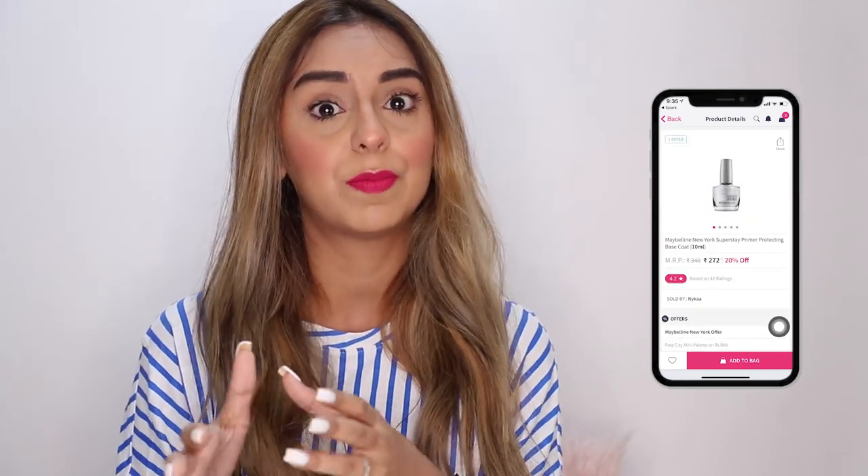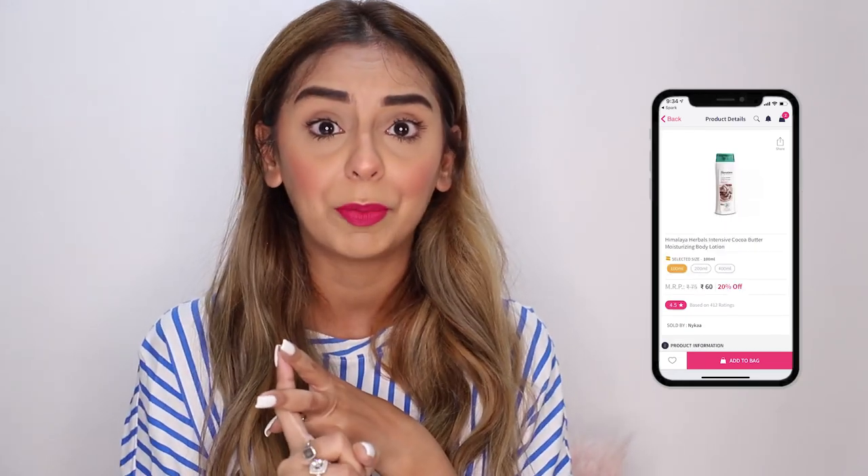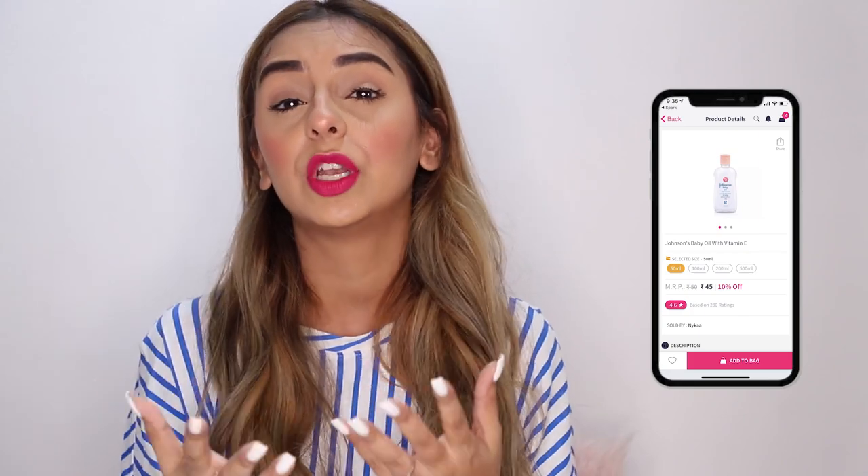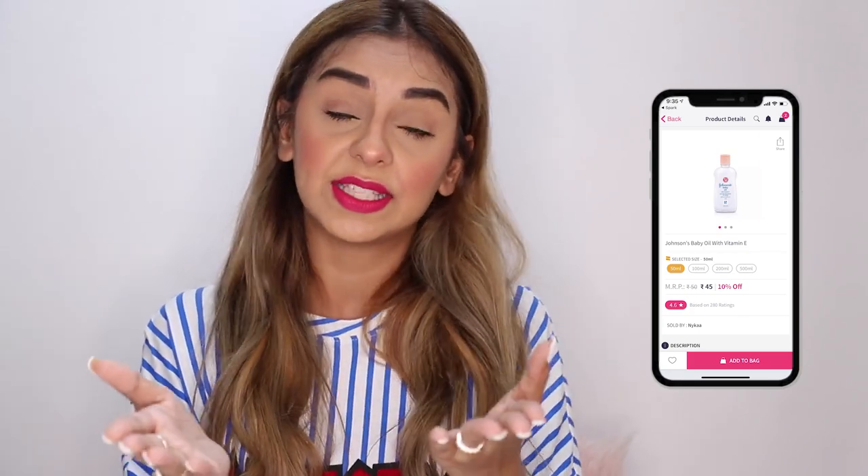Tip number three: make sure your skin is very well protected. One of the toughest things is getting color off your skin, and the dehydration and dryness you face afterward from all the scrubbing can be really hard on your skin. Make sure you use a really good moisturizer. My go-to options include the Innisfree range, Himalaya cocoa butter products, and Nivea body moisturizers. If you have sensitive skin, a gentle baby oil can also be a great option.